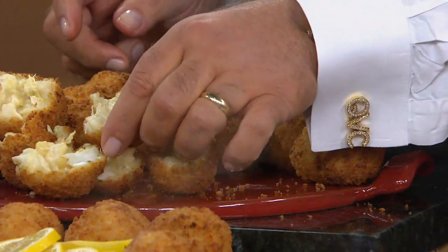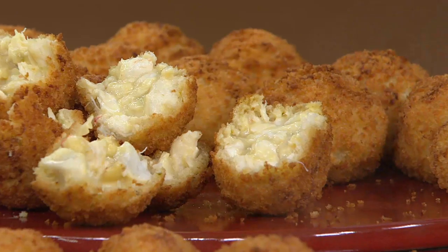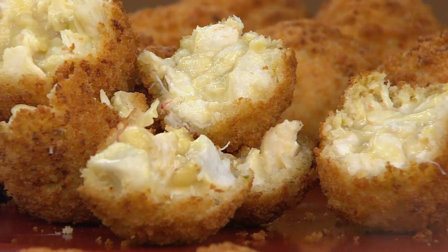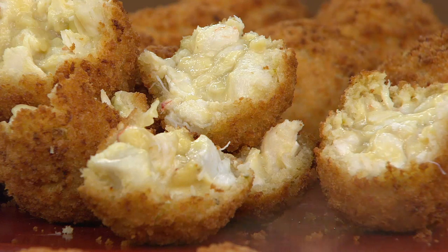How many calories are in one of these, Bobby? Surprisingly, as good as these taste, they're 150 calories each, which is a great meal. You can put this on a salad and probably the whole meal will be less than 400 calories. And if you're on Weight Watchers, there are four points.